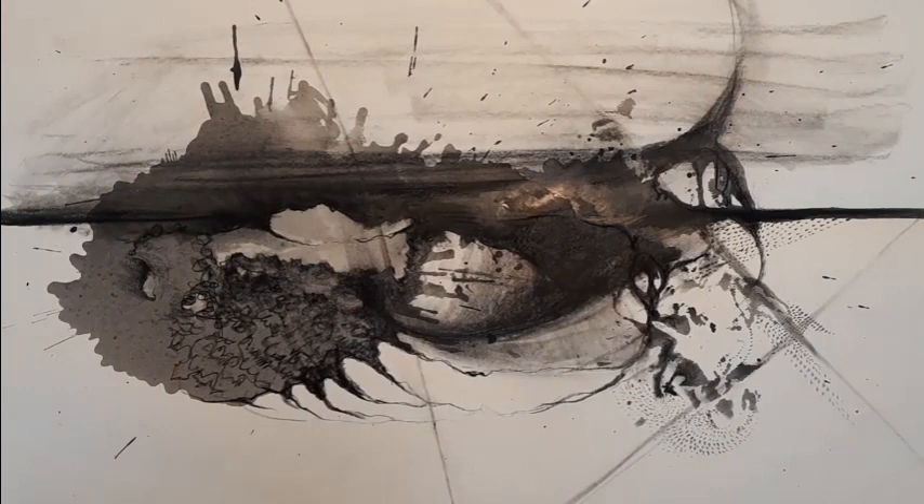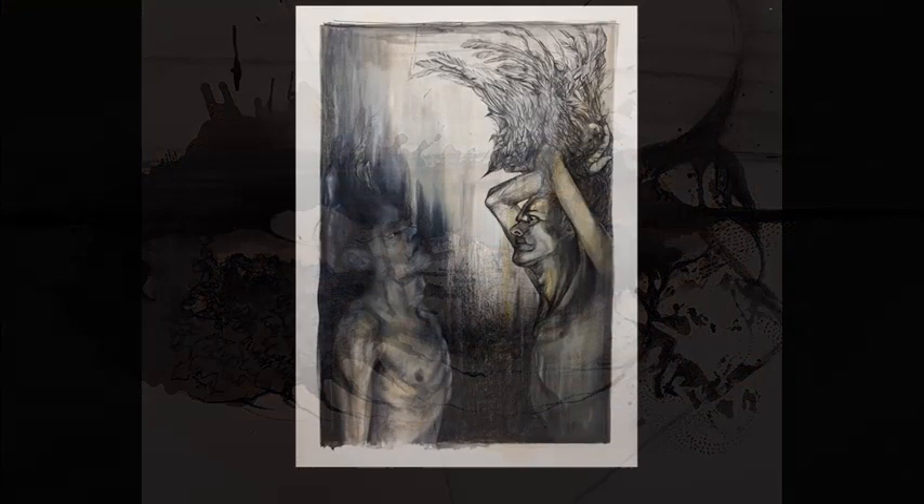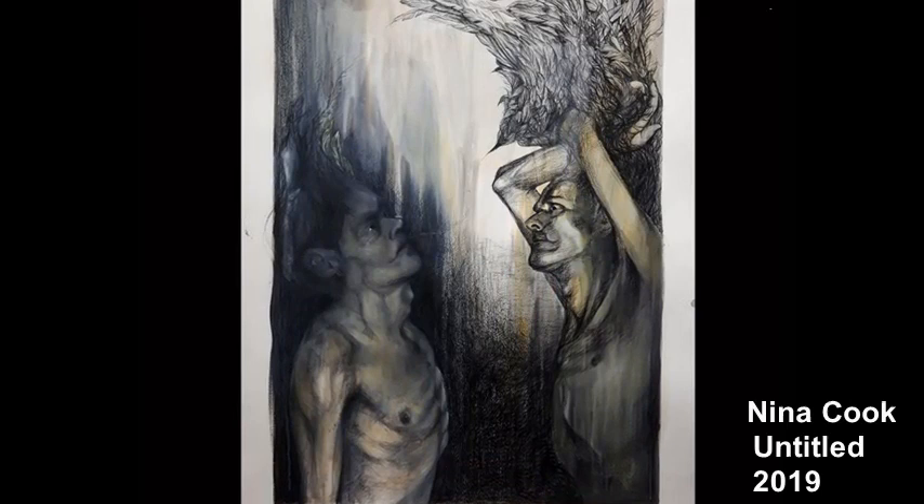Remember, the purpose of this exercise is to expand my mark-making repertoire, so that when I want to be deliberately expressive in future drawings, I'm able to draw upon and control a broader range of marks.